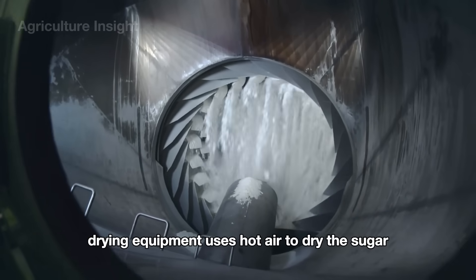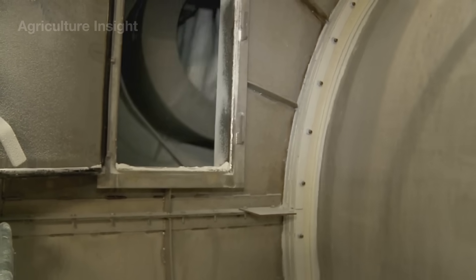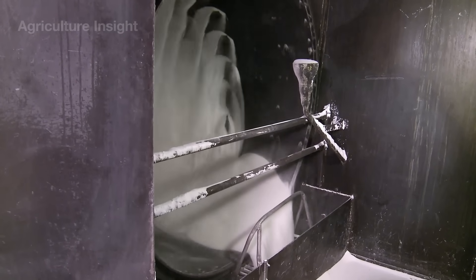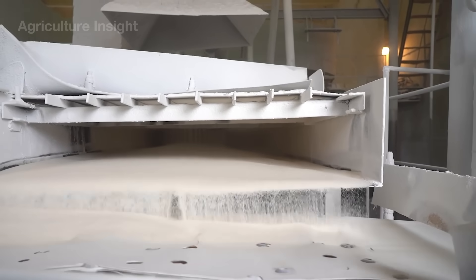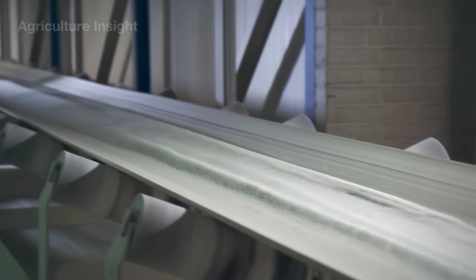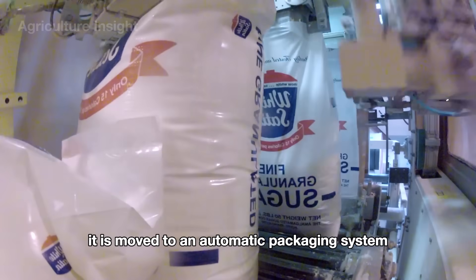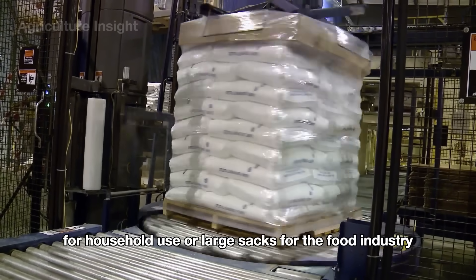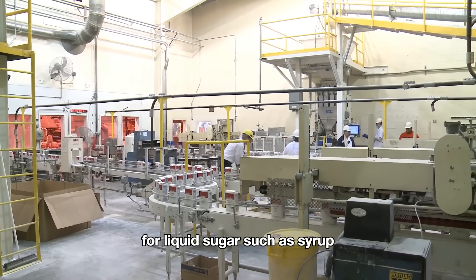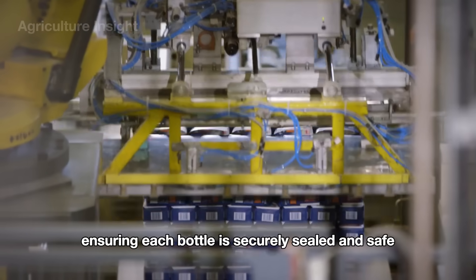Drying equipment uses hot air to dry the sugar, ensuring each crystal meets standards for moisture content and purity. Once the sugar is dry, it is moved to an automatic packaging system. Depending on its intended use, the sugar may be packaged in small bags for household use or large sacks for the food industry. For liquid sugar, such as syrup, specialized bottling lines handle the bottling process, ensuring each bottle is securely sealed and safe.